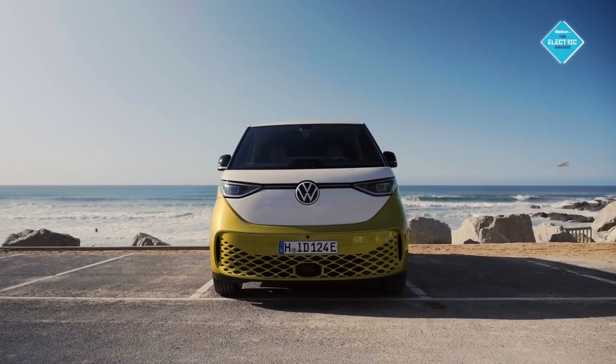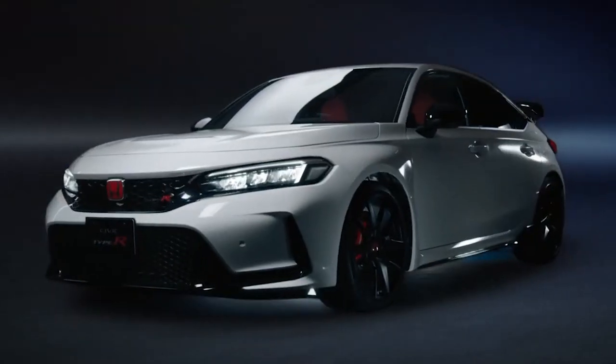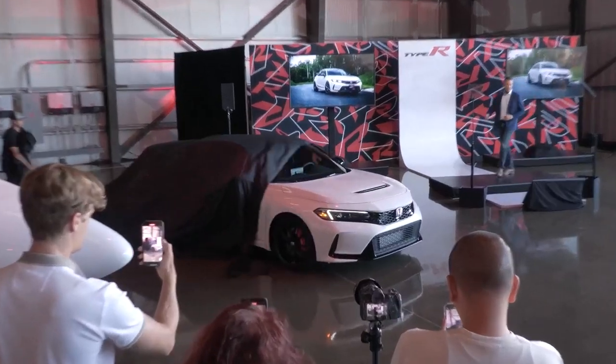All in all, there are a lot of cars to be released. We cannot say which one will be the best out of them — we'll just have to see how the Type R holds out once it is officially put out into the world.